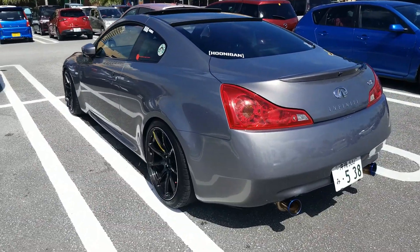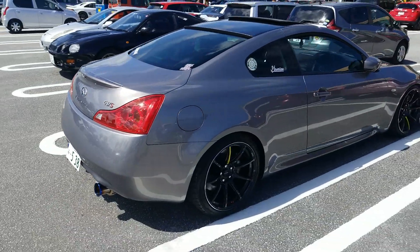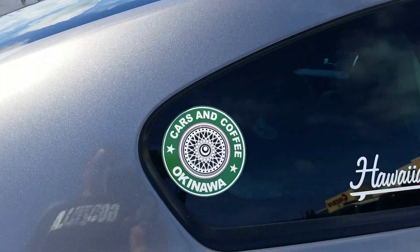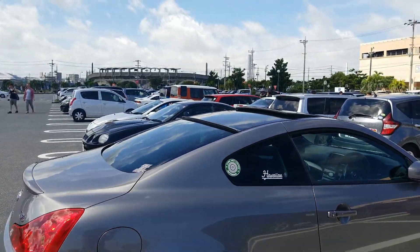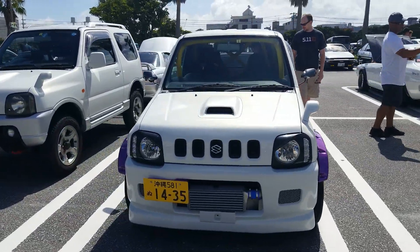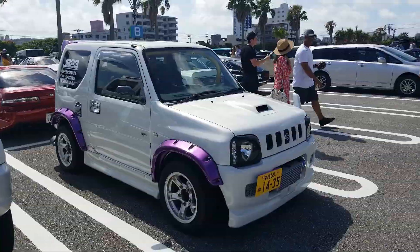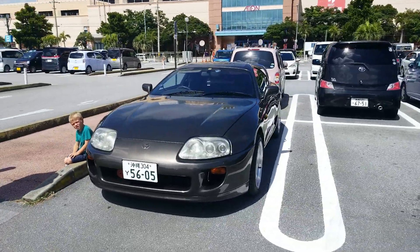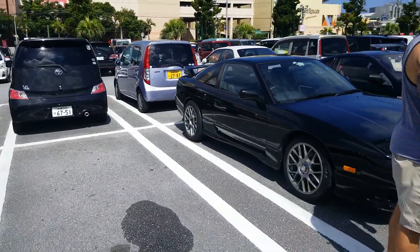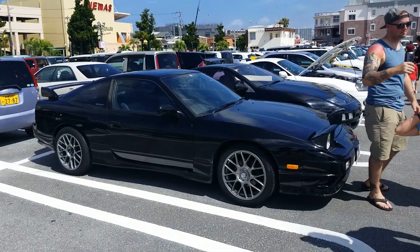This is super clean. You must be a regular at Cars and Coffee Okinawa. Check out this Suzuki — this thing, look at the intercooler. Got something for everyone here. Nice Supra — another one. One 180SX, I love the Type X kit. I think that's exactly how every 180 should look.